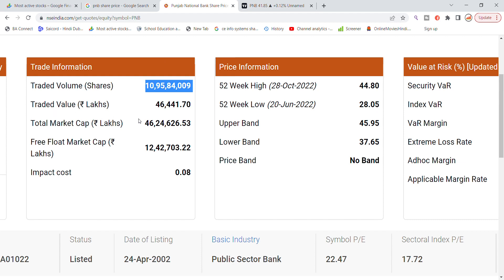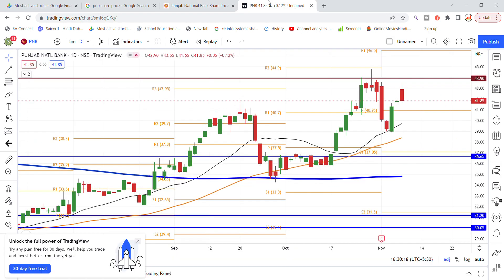The traded value is 46,441 lakhs. You can check the other details and we will check the chart. Punjab National Bank has opened up and you can see the percentage of trade and the number of trades. This is the latest update on Punjab National Bank.